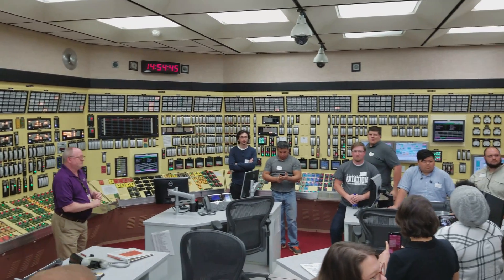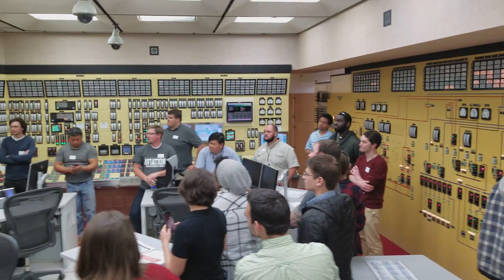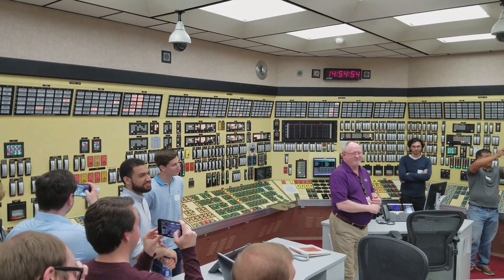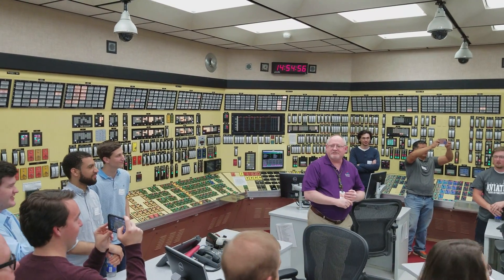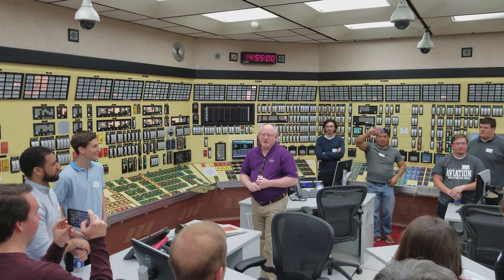We have seven days of diesel fuel, and these diesels are not small. These diesels use eight gallons per minute. The pistons are 26 inches in diameter, and the diesel itself is two stories tall.